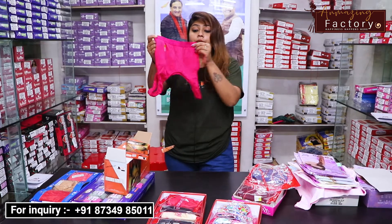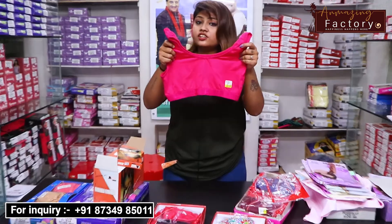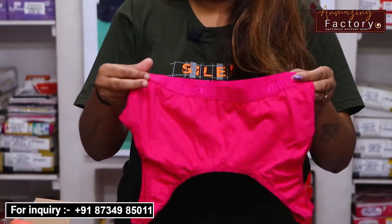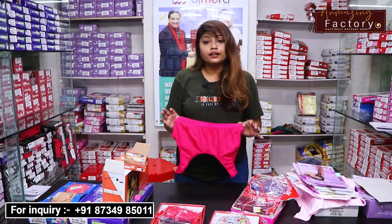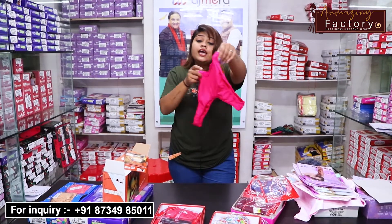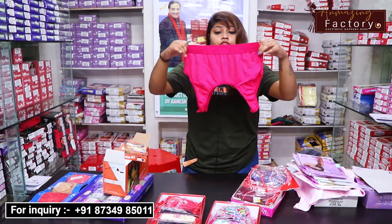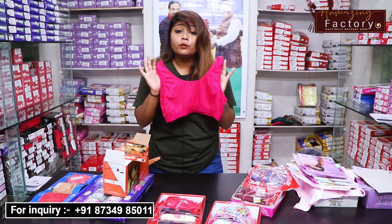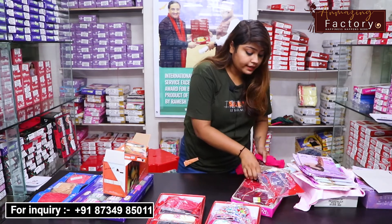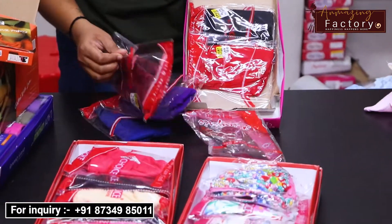Here I am going to show you a sports bra. It will be stretchable and free size. In this range you will get sizes from 75 to 100, available at Anmazing Factory. You will also get many color options, and the design and stitching will be great.